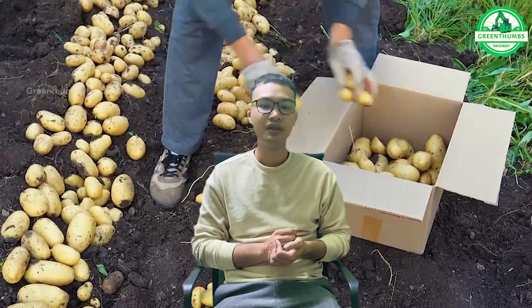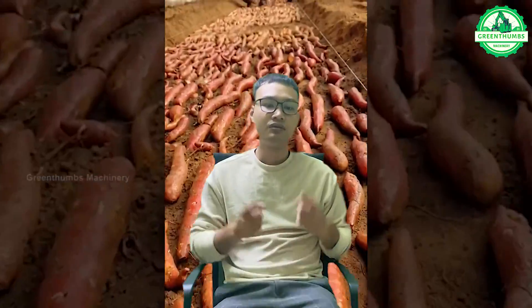We appreciate you joining us on this captivating journey through the wonders of agricultural technology with Green Thumbs Machinery. If these cutting-edge agricultural machines have left you in awe, we'd love to hear your thoughts in the comments below. Don't forget to subscribe for more intriguing insights into the realm of agricultural tech.